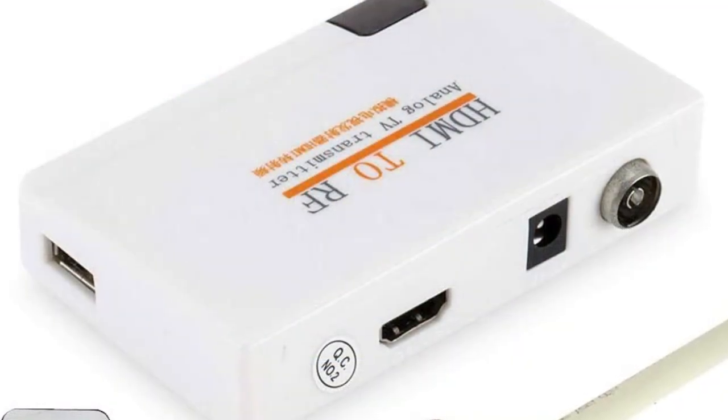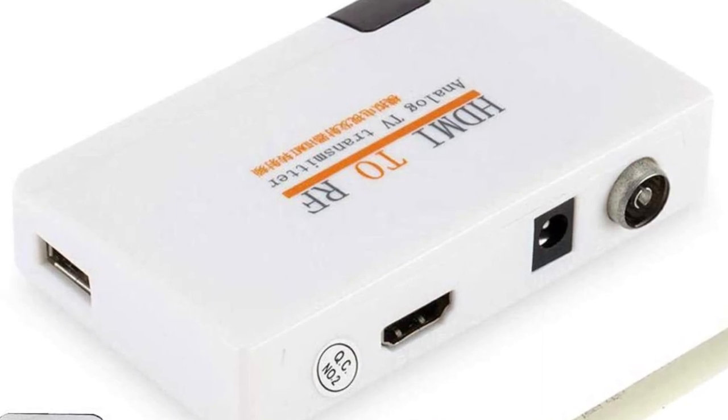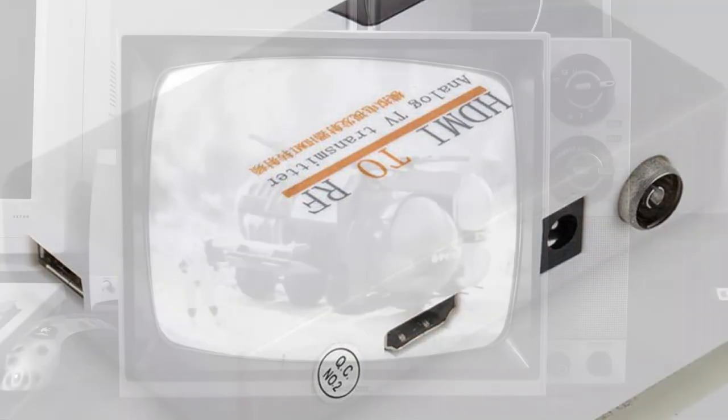The AOE Spy HDMI RF modulator also supports remote access, which makes it even easier to use.